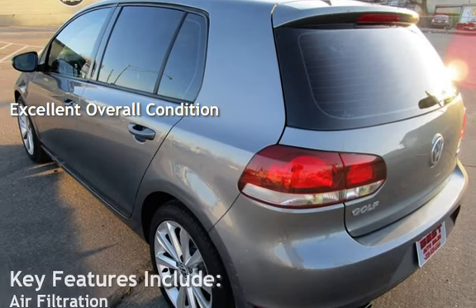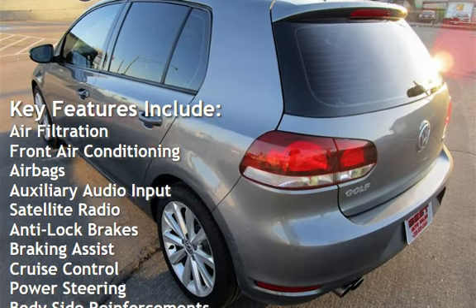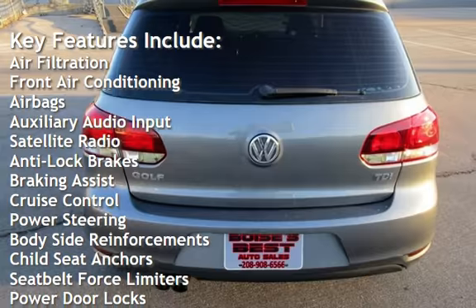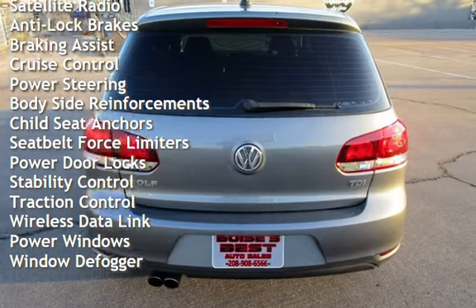Key features include air filtration, front air conditioning, airbags, auxiliary audio input, satellite radio, anti-lock brakes, braking assist, cruise control, and power steering.